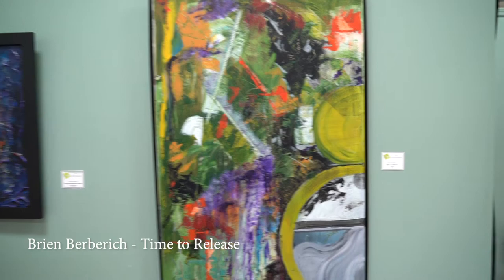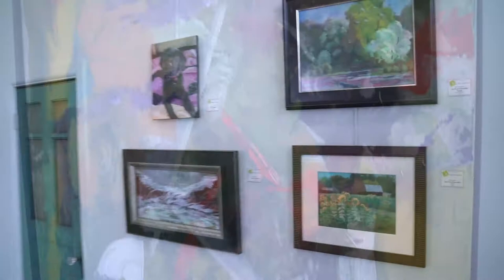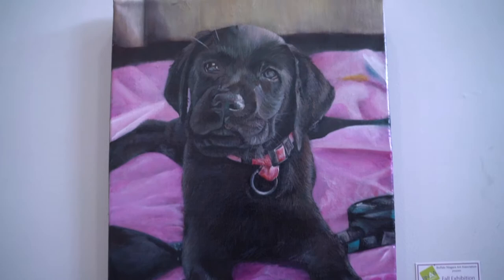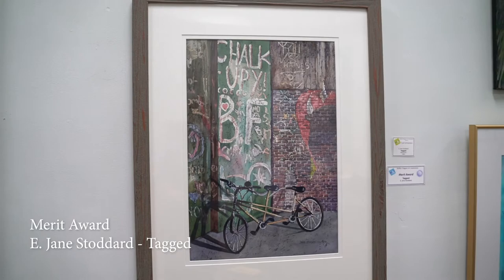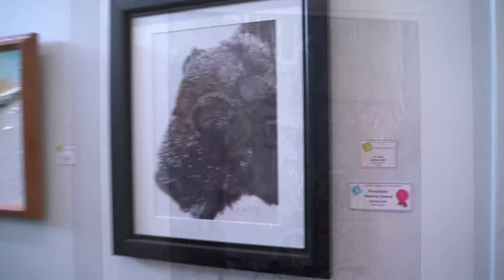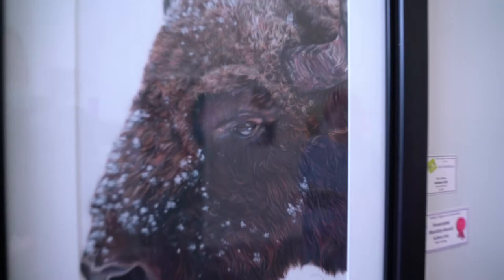The juror for this exhibition was well-known local artist Gary Wolf. His choices for awards are: Merit Award to Bill McCullough for Not Our Maggie; Merit Award to Donna Hale for Don't Turn Your Back; Merit Award to Jane Stoddard for Tagged; Honorable Mention to Nikki Milley for Buffalo Chill; and Honorable Mention to Joan Langley Shaw for Canal Days.